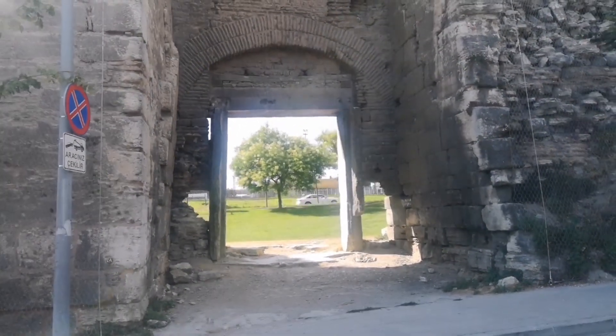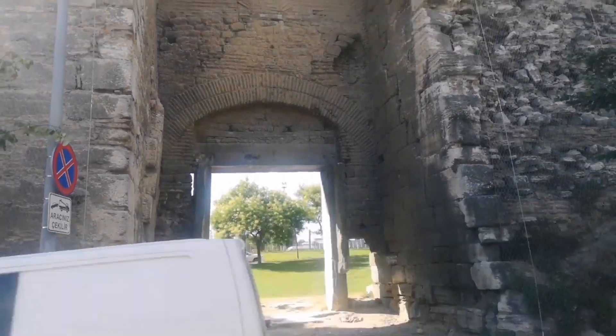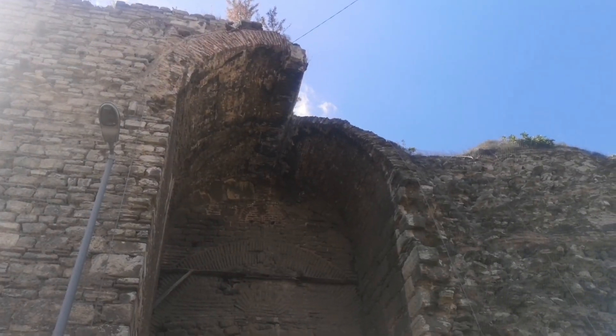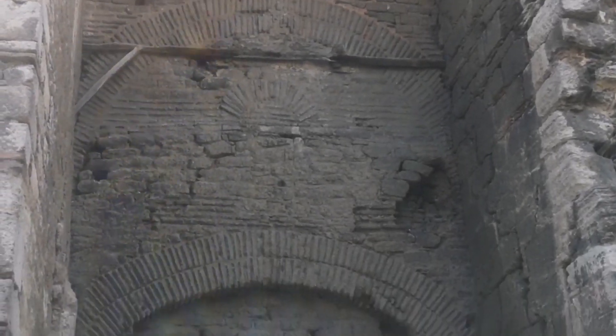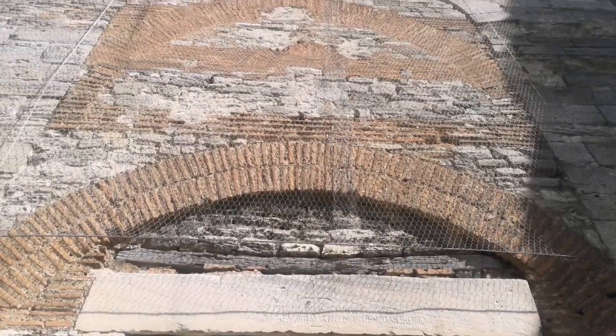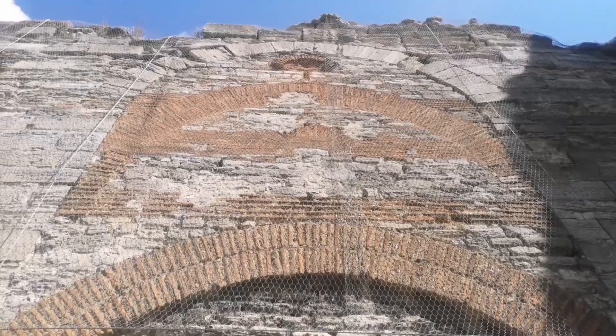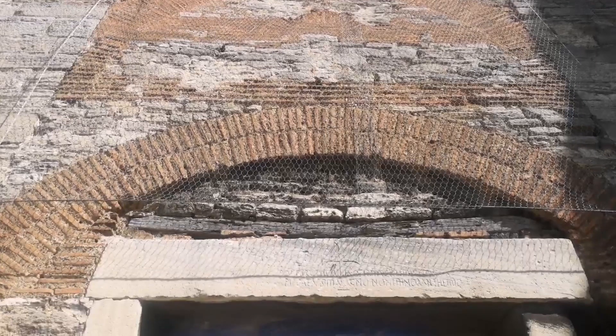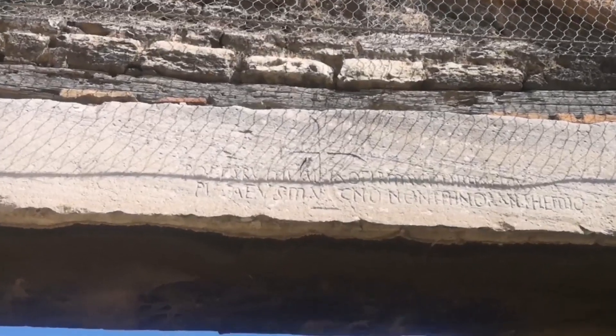In the late Byzantine and Ottoman eras, Sulukule Gate was renovated many times. But the walls with small stones and brick lines dating back to the first construction period are still visible today in a few points. The arch made of brick right over the entrance of the gate was rebuilt in the reign of the Palaiologos dynasty, the last family ruling the Byzantines, from 1259 to 1453.